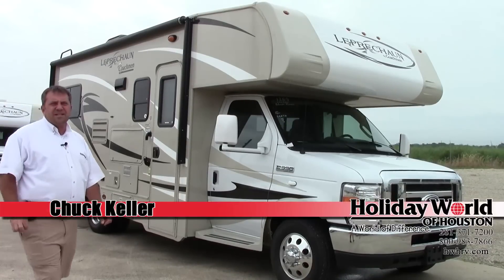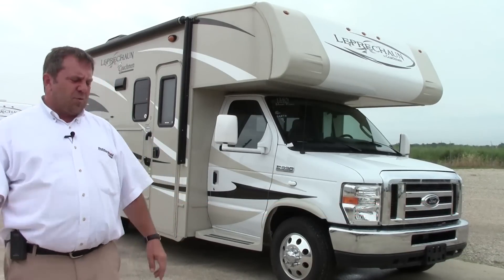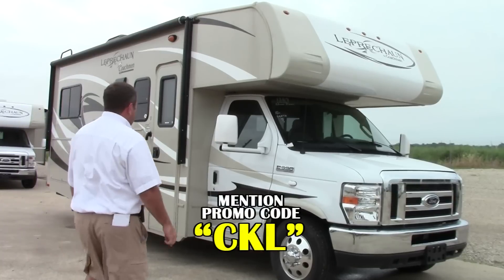Hey guys, Chuck over at Holiday World here. Today I'm going to be talking to you about a 2015 Coachmen Leprechaun Model 220QB.